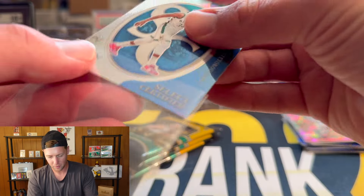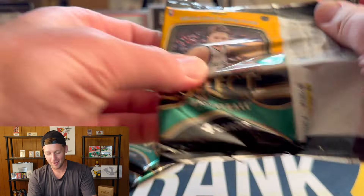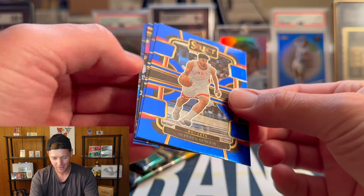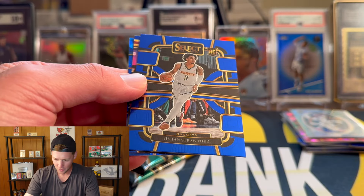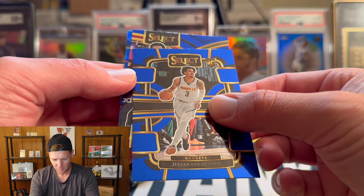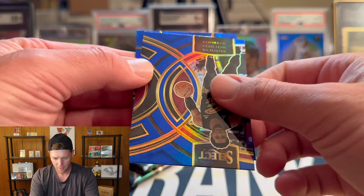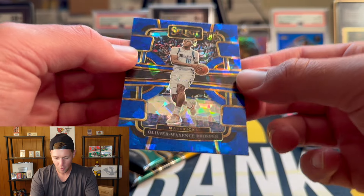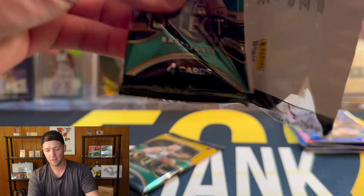Three more packs and still no Wemby. That's what we're hoping for — would love a cracked ice but we'll definitely take a base. We got Shaedon Sharpe, Julian Strother, and I think this one might just be a silver. Donovan Mitchell on the premier silver, and then a rookie — not Wemby — that is Max Prosper on the cracked ice. Final two packs.